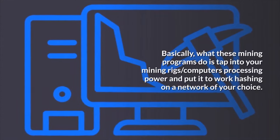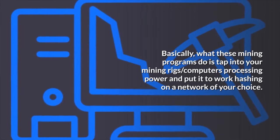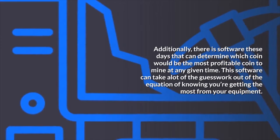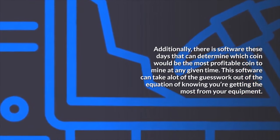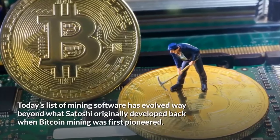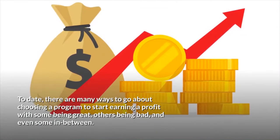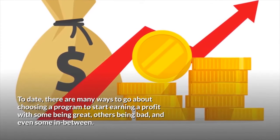Basically, what these mining programs do is tap into your mining rig's processing power and put it to work hashing on a network of your choice. Additionally, there is software that can determine which coin would be the most profitable to mine at any given time, taking a lot of the guesswork out of the equation. Today's list of mining software has evolved way beyond what Satoshi originally developed back when Bitcoin mining was first pioneered. There are many ways to go about choosing a program, with some being great, others being bad, and some in between.